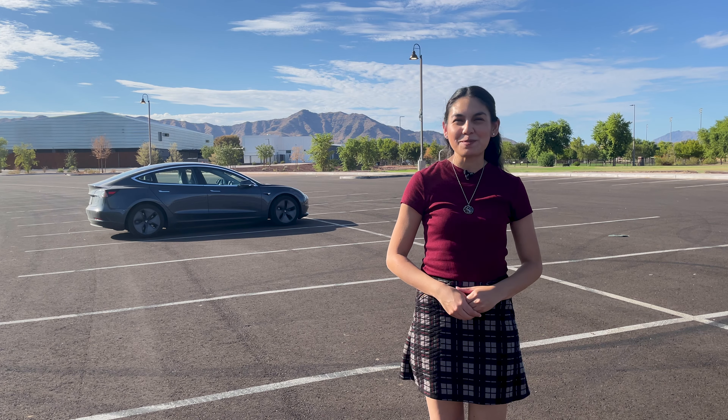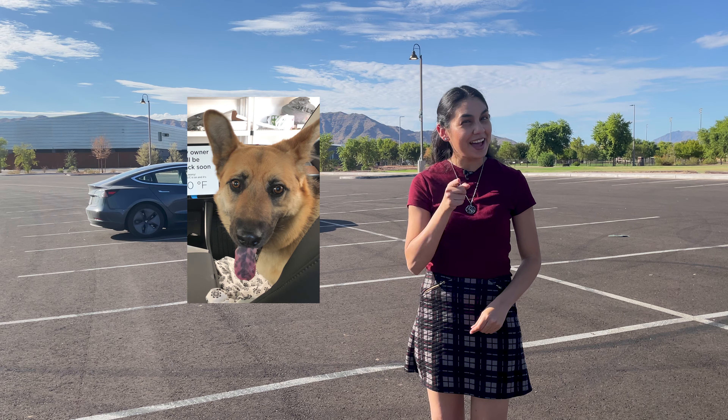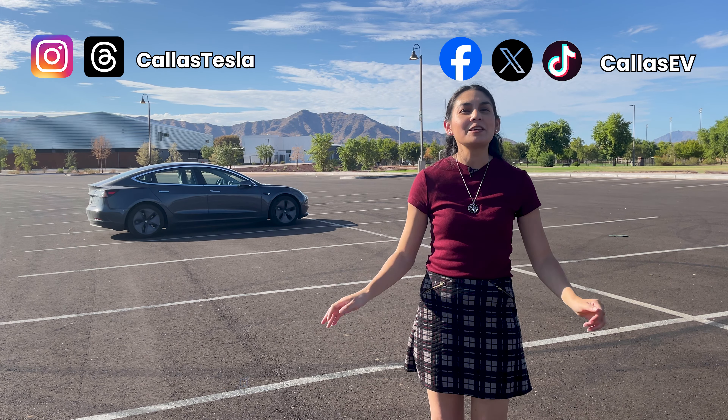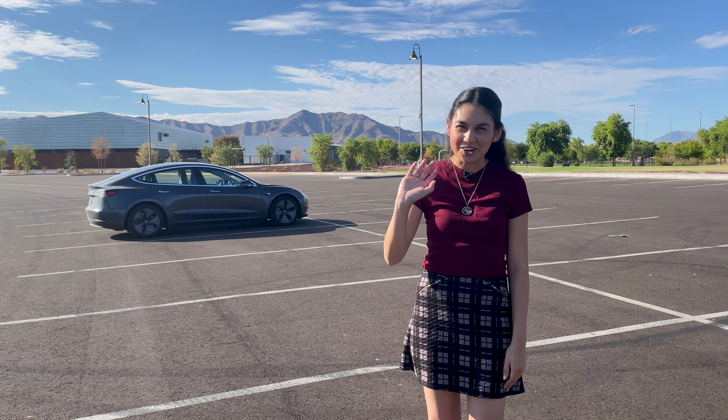Thanks for spending time with me today. Support our channel and check out our new store — we have Kaia stickers now. Kaia's my dog. Make sure to subscribe for more EV content and follow us on social media. Learn more about EVs on my website at KaiasEV.com. That's all for now and happy charging.